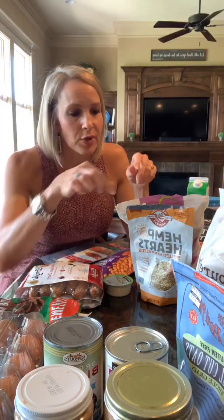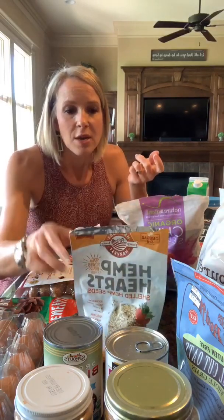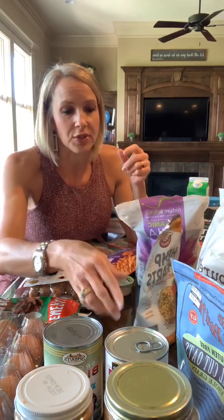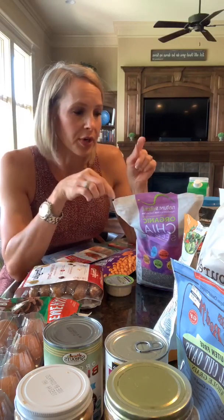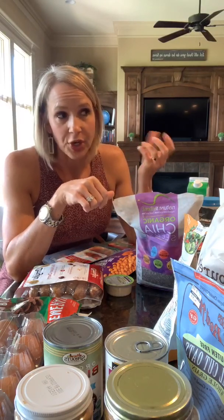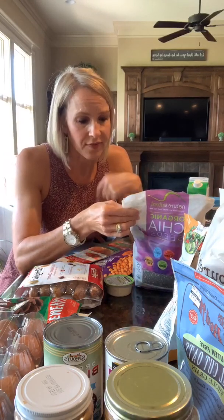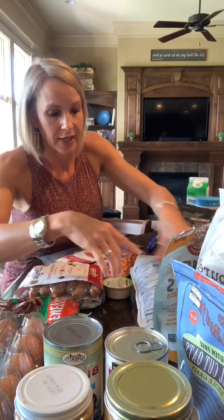Hemp hearts also have fats as well, but these are great to put on salads or in smoothies — you can kind of sprinkle those on. Chia seeds as well; you can put them in dairy-free yogurt, smoothies, or sprinkle on oatmeal. They add 9 grams of fat per serving and have 5 grams of protein per serving. They also have 13 grams of carbs, but that's 10 grams of fiber, so they add good fiber to your diet.